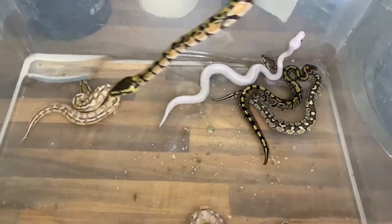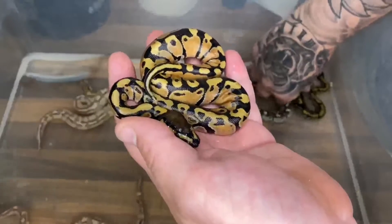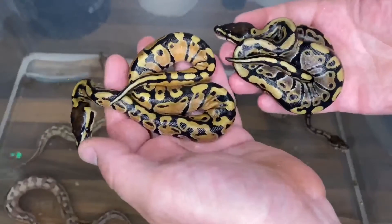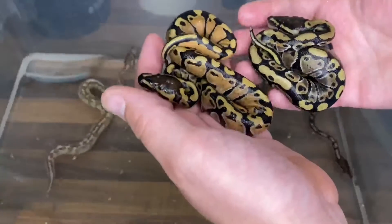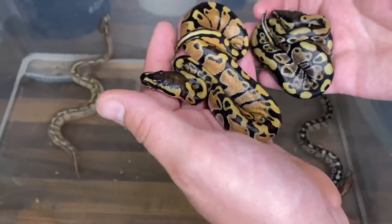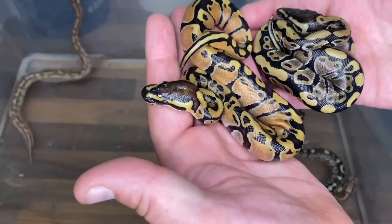This one here is an enchi. I'll try and get both in the same shot so you can see the difference between the two. There you go — you can clearly see the difference in not only color but the pattern as well. I really like enchi; it's a really nice gene. That's all it can be from this pairing — it's not pastel, so the only other thing it can be is an enchi, and that's what it is.